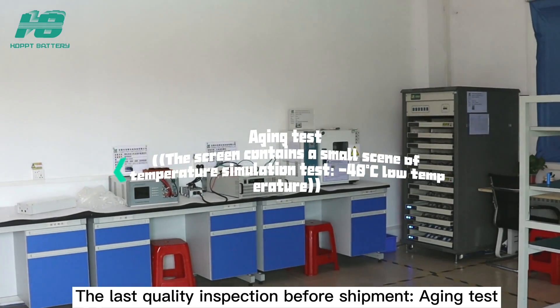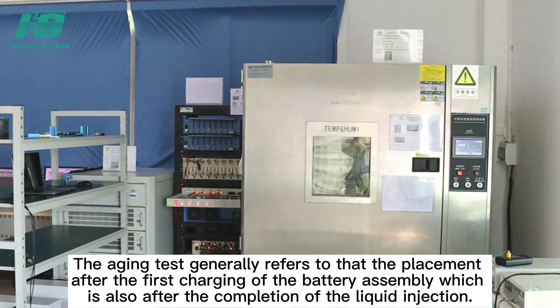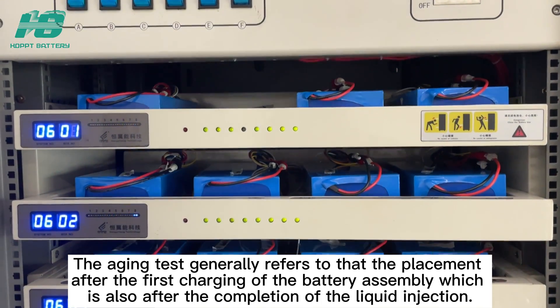The last quality inspection before shipment: the aging test. The aging test generally refers to the process after the first charging of the battery assembly, which is also after the completion of electrolyte ingestion.